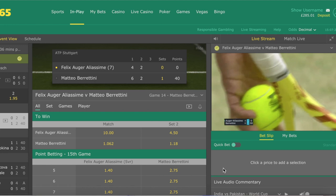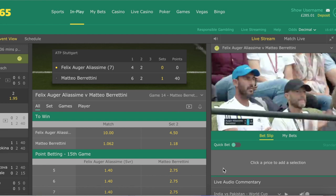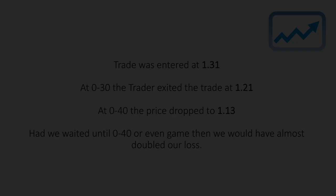He's now gone to love-40, and you can once again see how much the picture is lagging behind in this match. We'll just watch this to see how the point was lost. Looking back on Fairbot, Berrettini's price is now 1.14 — actually 1.13. Remember we got out at 1.21.